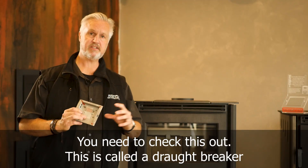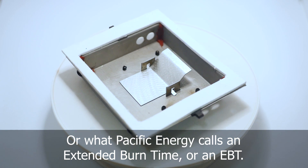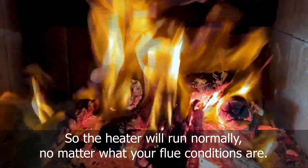You need to check this out. This is called a draft breaker, or what Pacific Energy calls it is an Extended Burn Time, or EBT. What this does is it naturally breaks the draft of the heater down so the heater will run normally no matter what your flue conditions are.